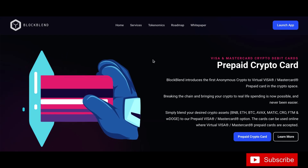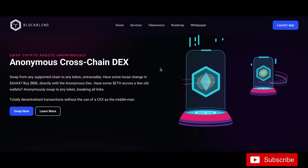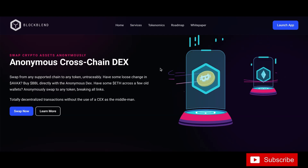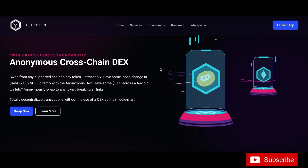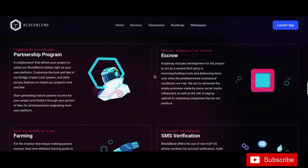Coming down again — they have an anonymous cross-chain DEX swap. Swap from any supported chain to any token, untraceably. Got some loose change in AVAX? Buy BlockBend (BBL) directly with the anonymous DEX. Got some ETH across a few old wallets? Anonymously swap it to any token without breaking any links — totally decentralized transactions without using a CEX as the middleman.